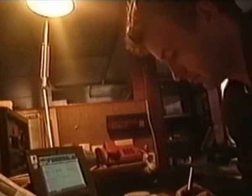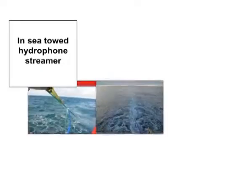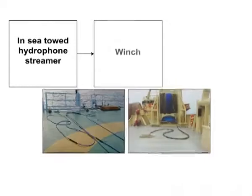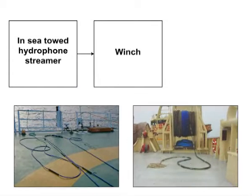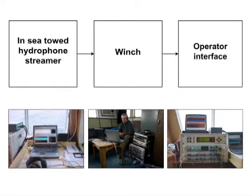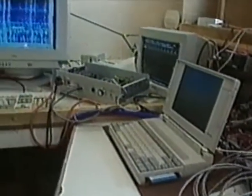Toad array PAM systems that are currently available are generally based on the original developmental systems used in the 1996-99 field trials. They commonly utilise a single two-element towed hydrophone array, typically 10 to 50 metres in length. The overall system also includes a tow cable, a deck cable, and a data processing monitoring system, which processes, displays and stores selected data using dedicated hardware and software.